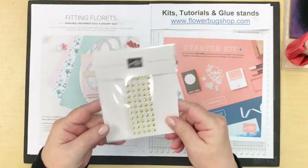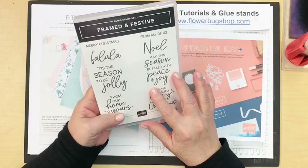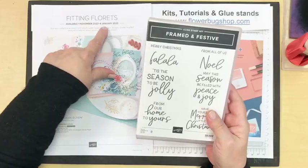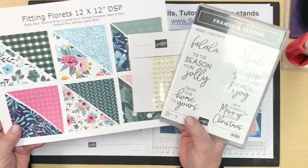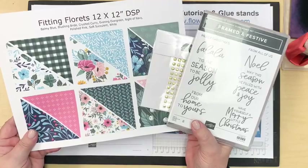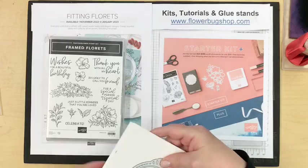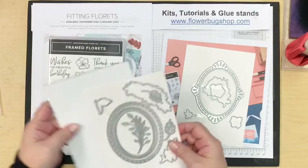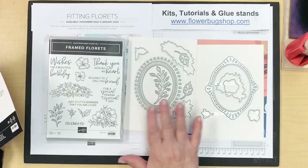They also have these spiral gold gems — they're actually pretty flat. This stamp set is only available November to January, and same with these gems, so those are short-time items. There is also a bundle called Framed Florets, which will be available in the next catalog in January. For the first time ever, the dies are called the same thing as the stamp set — they've been listening to us that we want things to be named the same so we don't get confused.